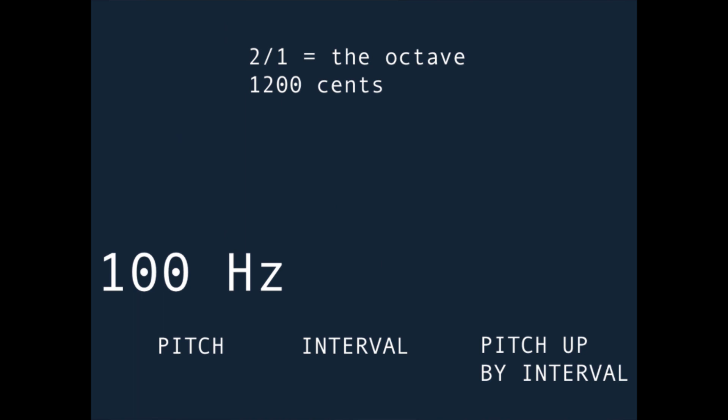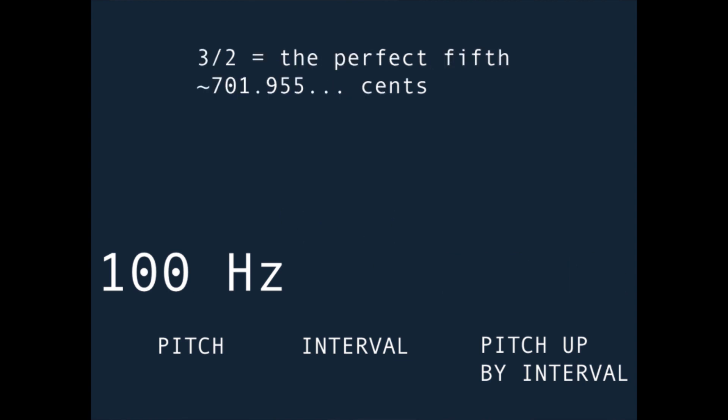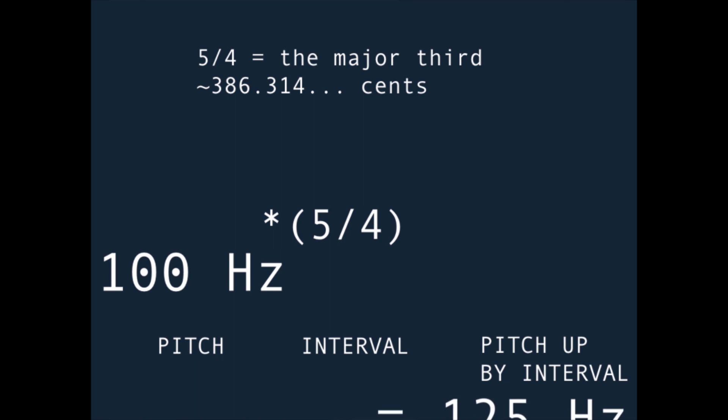Whole number ratios are extremely special. In antiquity they referred to string lengths, but they also refer to the ratio of the frequencies themselves. Like, if your initial pitch in a tuning system is 100 hertz and you go up an octave — the 2-to-1 ratio — you'll get 200 hertz. You can multiply any frequency by an interval ratio and the frequency will go up by that interval. Some examples: 3/2 is a just perfect fifth, 5/4 is a just major third, 6/5 is a just minor third.